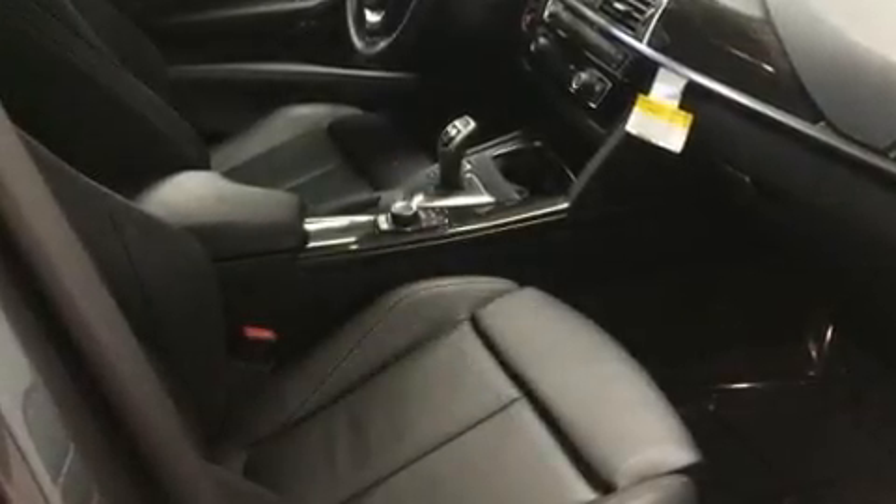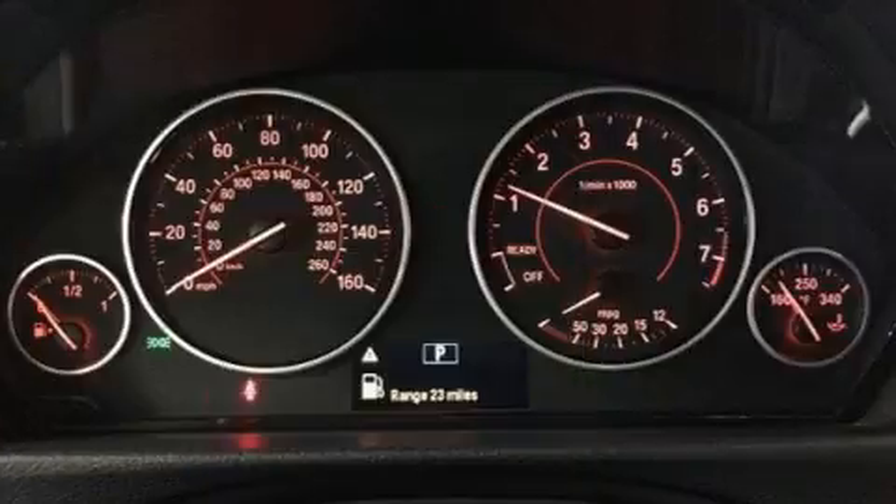BMW ensures the safety and security of its passengers with equipment such as dual front impact airbags with occupant sensing airbag, traction control, brake assist, anti-whiplash front head restraint, a security system, and four-wheel disc brakes with ABS.